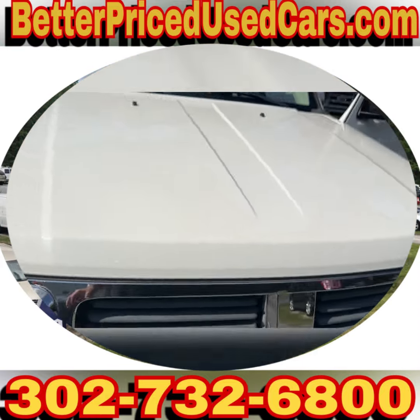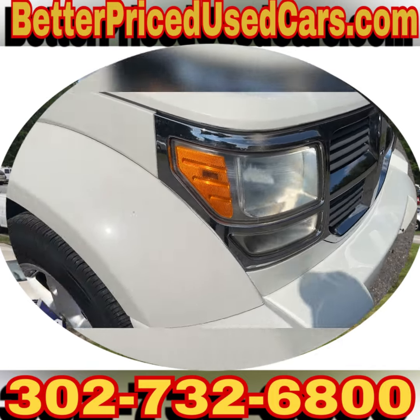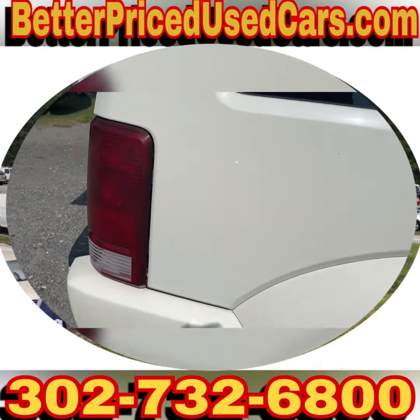There's a little bit of the clear coat peeling on the paint on the hood and the roof. Beyond that, I can't find much wrong with it. It's got a nice set of tires. The rims look good.